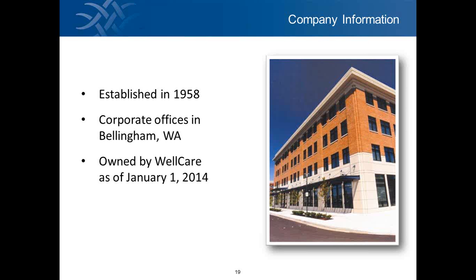A little bit about Sterling. For those of you that may or may not be familiar with our organization, we were established in 1958. Our corporate offices are in Bellingham, Washington, and recently, just a year ago, we were bought by WellCare out of Tampa, Florida. Some of you may be familiar with them — they're primarily in the Medicare Advantage space, so we're now owned by WellCare.